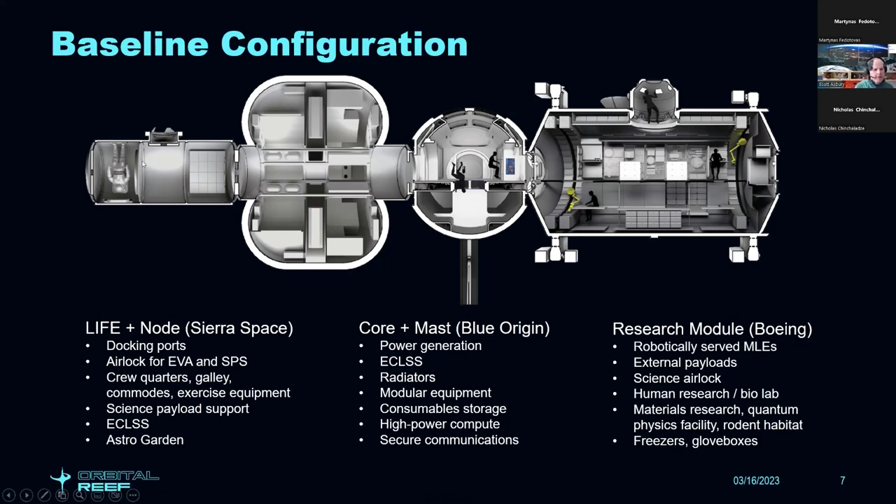The big inflatable LIFE habitat packs down into a standard five-meter fairing for a fairly low launch cost, then inflates on orbit to about 300 cubic meters. Blue Origin's core module is sized by the upper stage of the New Glenn launch vehicle — considerably bigger in diameter, fitting a seven-meter fairing. The energy mast provides services to the space station plus a big interior volume. Just like the ISS, Orbital Reef is modular, scalable, built over time, and grows as market demand requires.